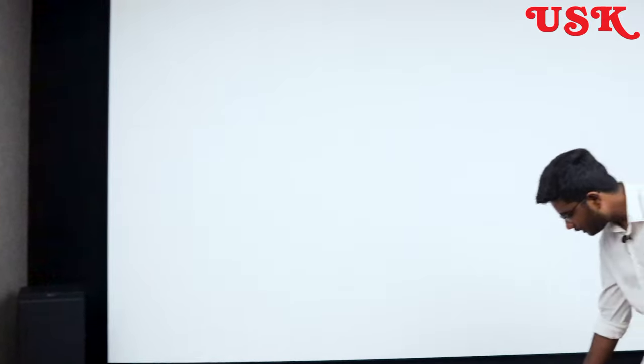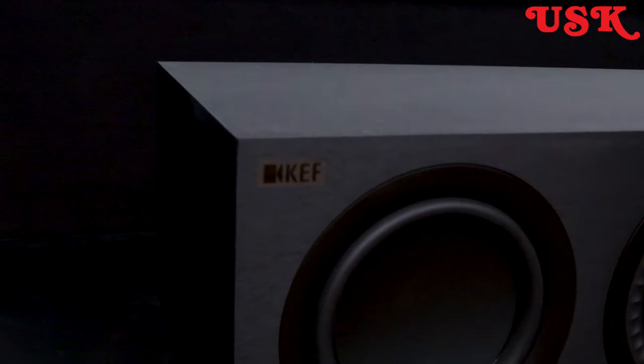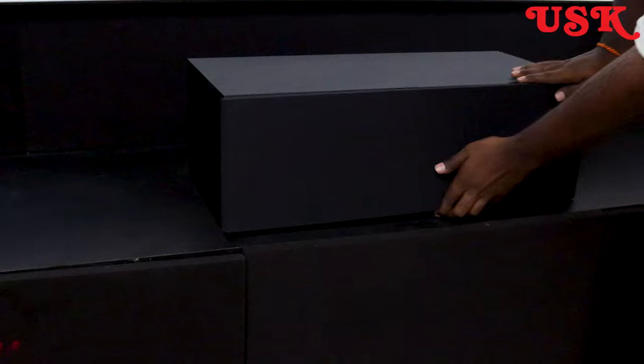Coming to the center channel — the center channel is a KEF Q650 series. It also uses the same unique Uni-Q driver technology. It's a beautiful speaker; in fact, if you listen to it once, you get mesmerized.